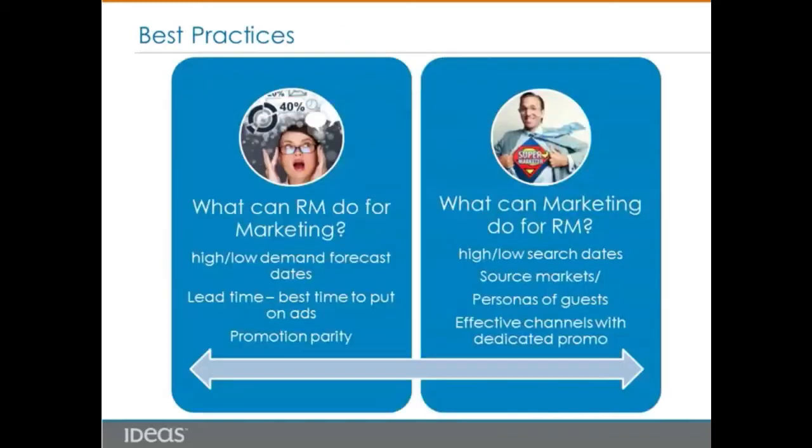In the last webinar, we also shared some best practices on how revenue management can help marketing, and how marketing can help revenue management. For example, from a revenue management perspective, revenue management could share a demand forecast calendar with the marketing team — not only by seasonality, but also high and low demand forecast dates in a particular month — so that the marketing team can plan campaigns well ahead of time and plan for their resources. From a marketing perspective, marketing could share high search dates from brand.com with revenue management, so that the team could be alerted and monitor pickup closely on those days, and seize the opportunity to increase price and revenue.